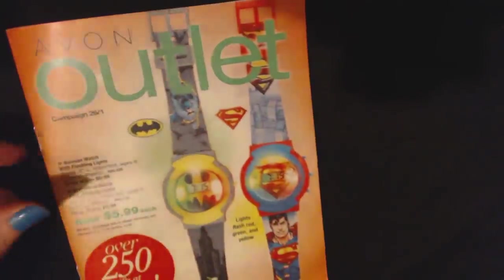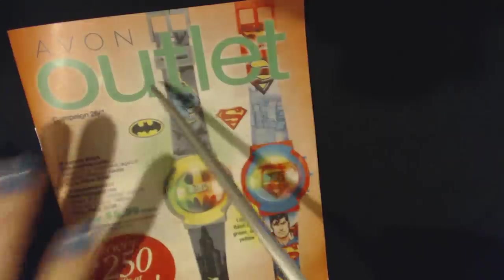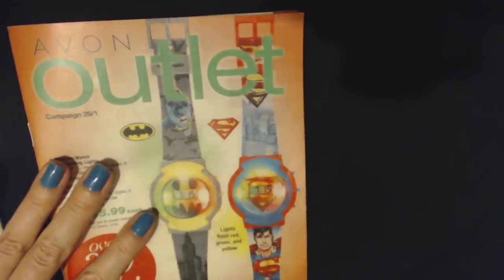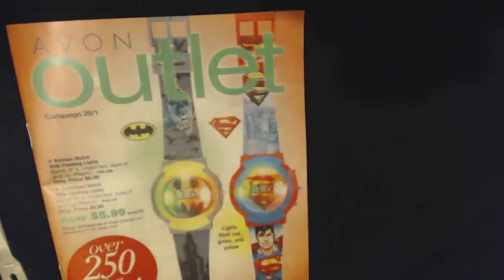So that's just a few of the items contained in this particular issue of the Avon Outlet. Thank you so much for watching and I hope that you have a wonderful day — I'll see you again really soon, bye bye!